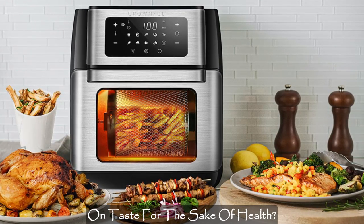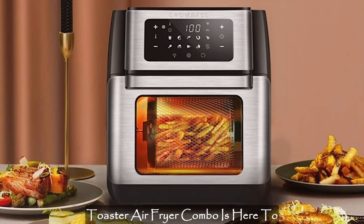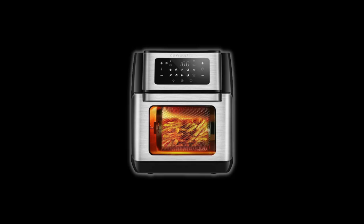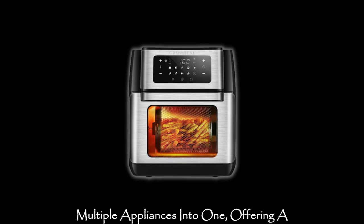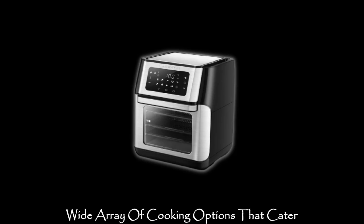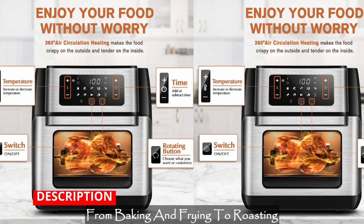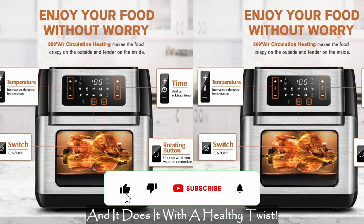Are you tired of compromising on taste for the sake of health? Look no further. The multifunctional convection toaster-air fryer combo is here to revolutionize your cooking experience. This incredible kitchen wonder combines multiple appliances into one, offering a wide array of cooking options that cater to all your family's favorite dishes. From baking and frying to roasting and grilling, this device does it all, and it does it with a healthy twist.